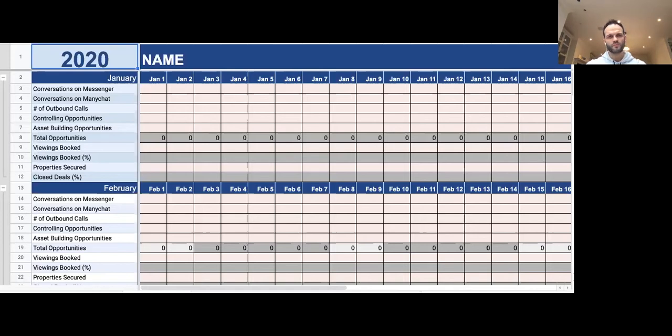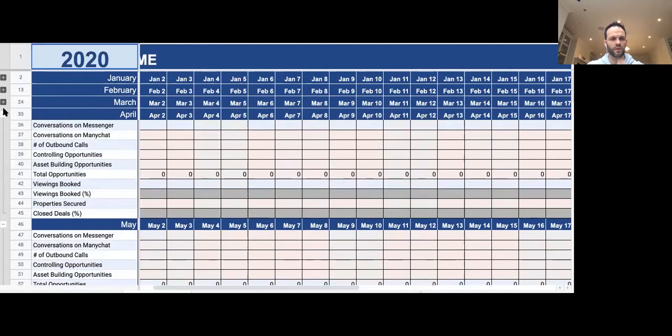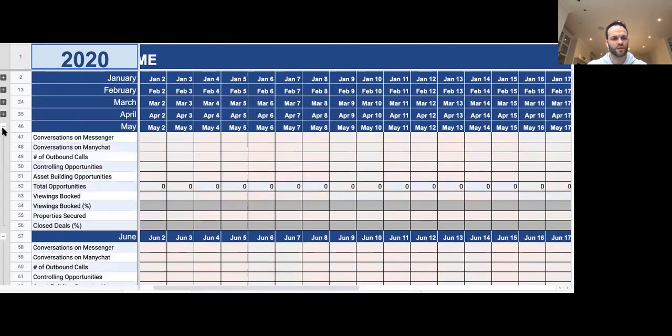First, we start with activity for acquisitions — how many conversations we're having, how many outbound calls we're making, what opportunities we've got in terms of controlling strategies, and what opportunities we've got in terms of asset-building strategies. This then filters down into the different months, giving us a good yearly snapshot of where we're at.